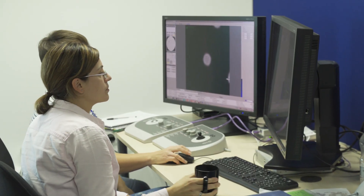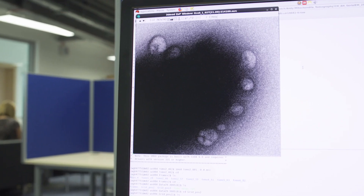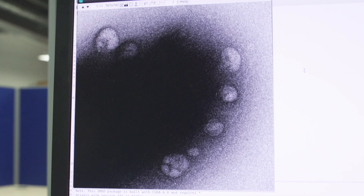Since Diamond was established, one of the main techniques that users have come here to practice was macromolecular crystallography — trying to understand using crystallography the atomic structure of biological molecules. Electron microscopy really now complements that.